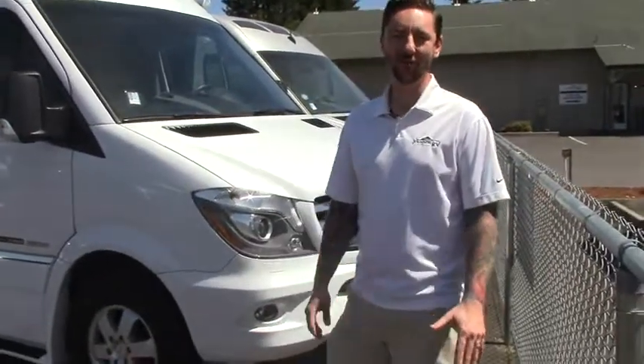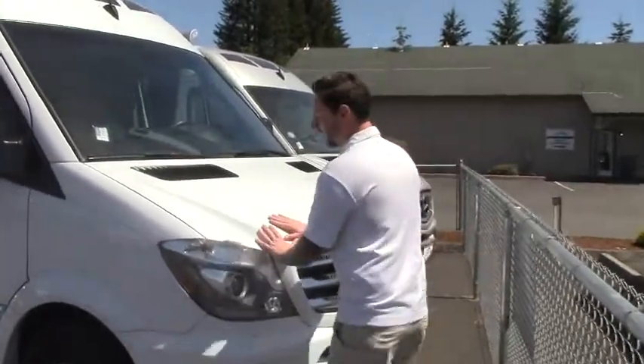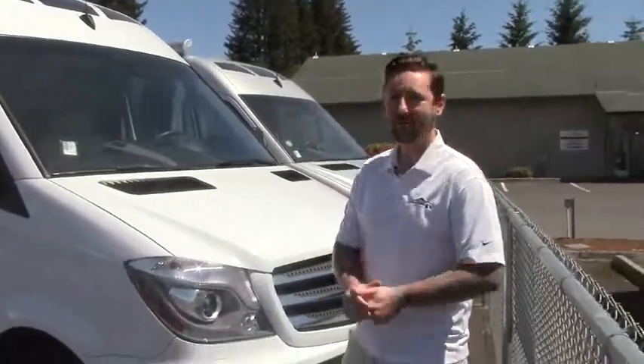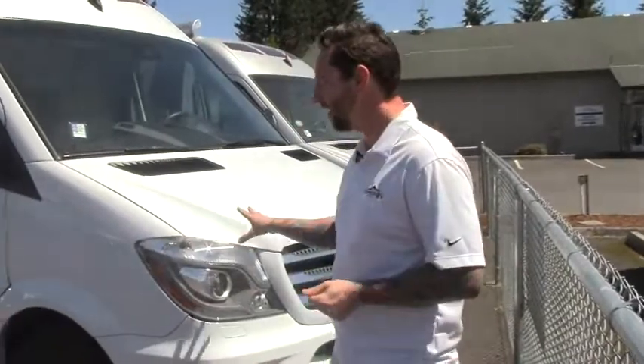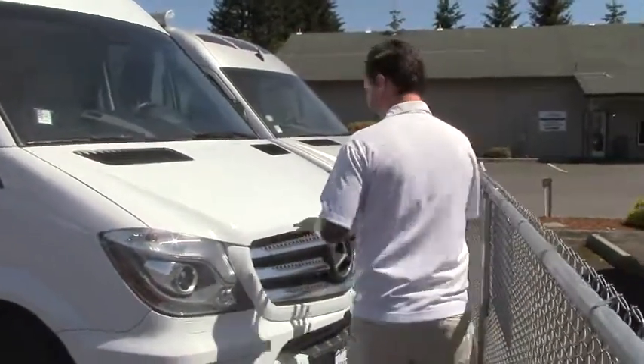Hey folks, Austin Manning out here at Johnson RV, your home for premium pre-owned motorhomes. Today I'm very excited to introduce to you something brand new to our inventory. This is a 2016 from Roadtrek. This is the Agile SS. Very cool coach.